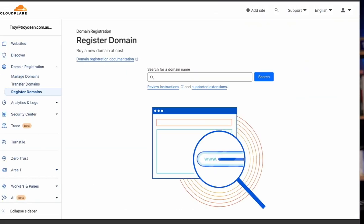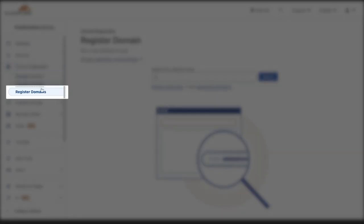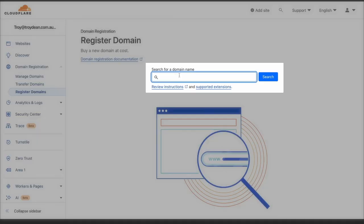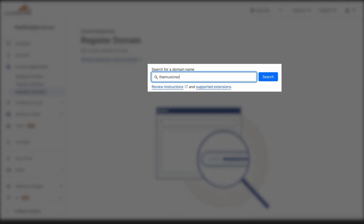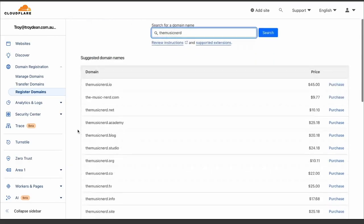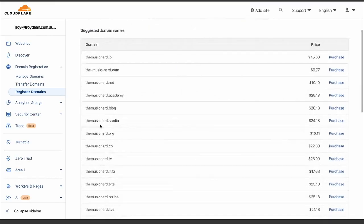To register a brand new domain name in Cloudflare, I'll come to my Cloudflare account, go to domain registration, click on register domains, and then type the domain name I want into the search box — in this case, "the Music Nerd." I'm not sure what the extension is going to be yet, but Cloudflare tells me that .io is available and .co is available, so I'm going to take the .co domain by clicking on the purchase link.